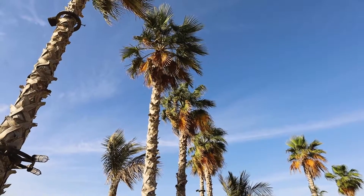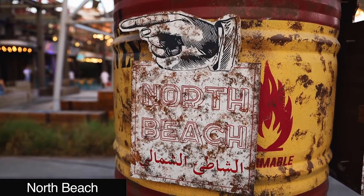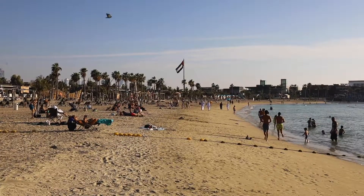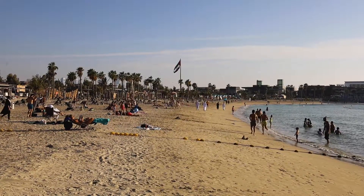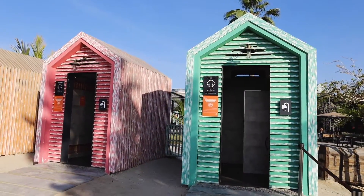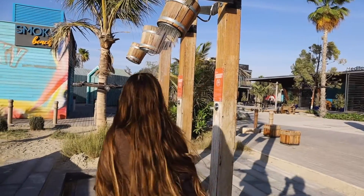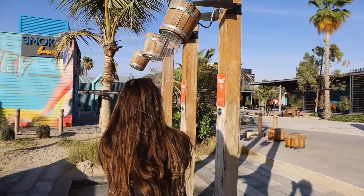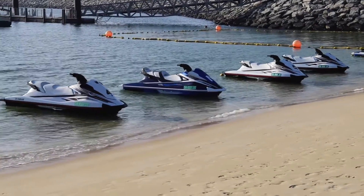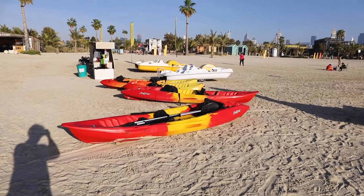Our first stop of the day was at the North Beach. The beach at La Mer has something for everyone, and because it's a public beach, the entrance is completely free. They even have indoor and outdoor showers so you can clean up before dinner. They also have a wide variety of water sports like jet skis, kayaks, and pedal boats.